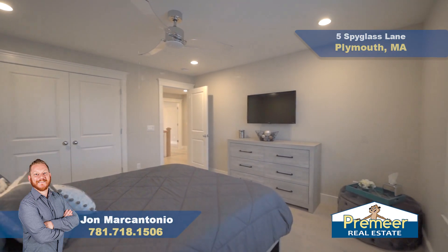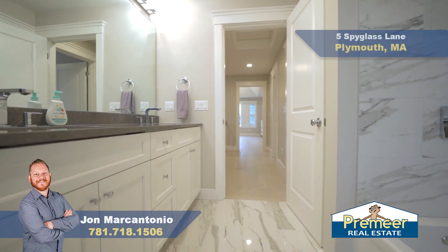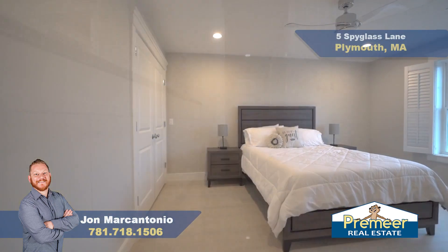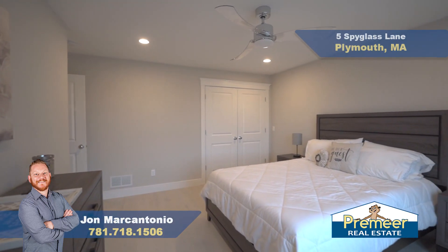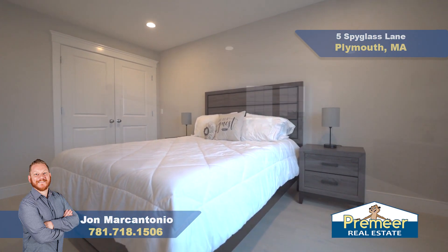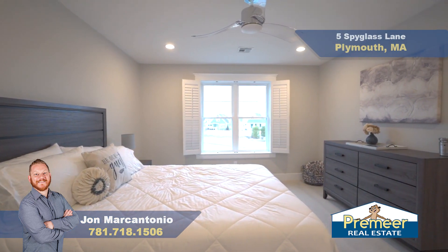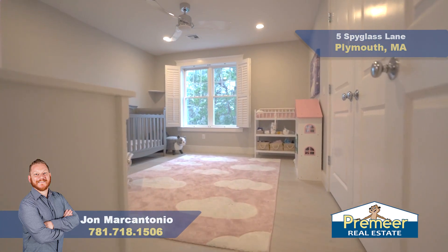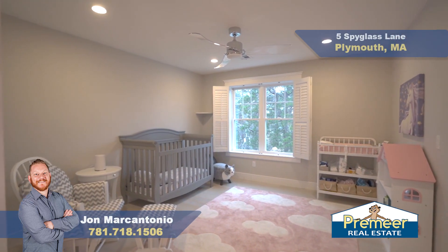Here we have our second full bath on the second floor with nice polished tile — great for guests. And here we are in our third bedroom on the second floor, complete with recessed lighting, custom closet storage, and another ceiling fan in addition to the central air for those who like the chill zone. In here we have bedroom number four — also very spacious, easily fitting a king-size bed, with great natural light and a double closet with that organizational system.